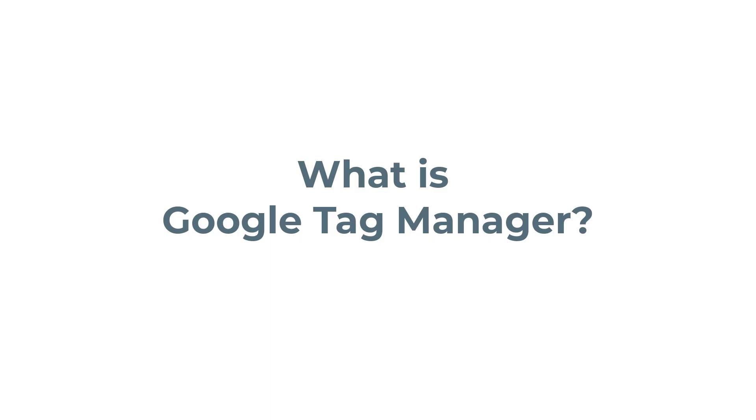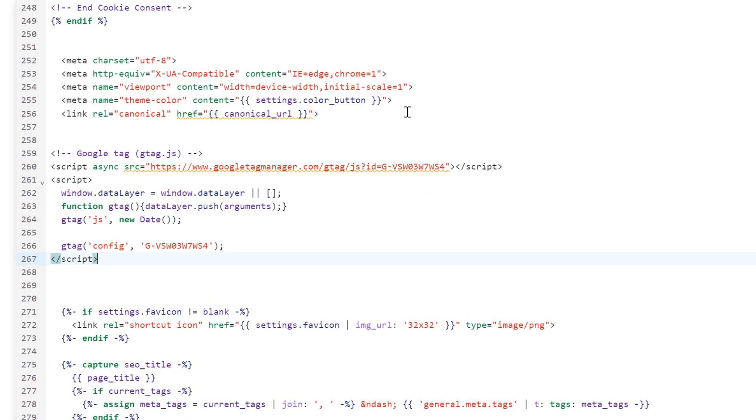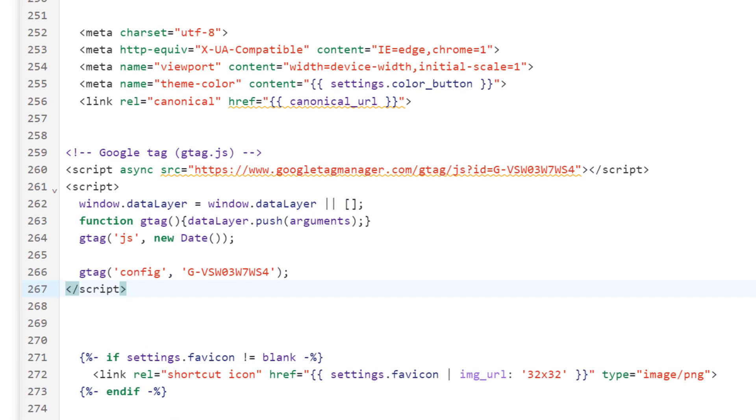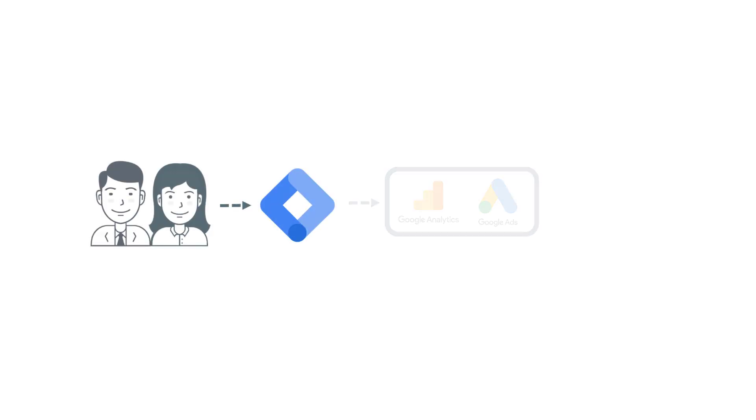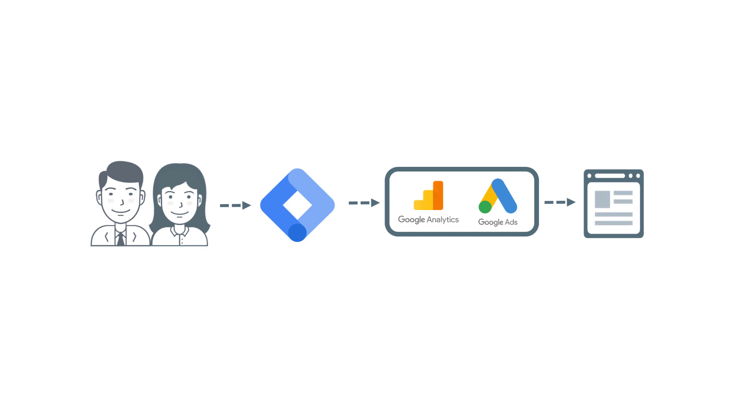First of all, you need to understand what Google Tag Manager is. If you want to install some marketing or analytics tracking code on your website, you have several options. One of them is to add the tracking code directly to the source code of the website. That's usually done by developers. If your developers are responsive and often available, they can do it fairly quickly. But what if your developers are very busy and you need to wait days or weeks to add the tracking codes? That's where Google Tag Manager becomes very handy. It allows marketers and analysts to manage tracking codes in a single place and install them faster. Developers will still be needed sometimes, but often you will be able to do the job yourself.